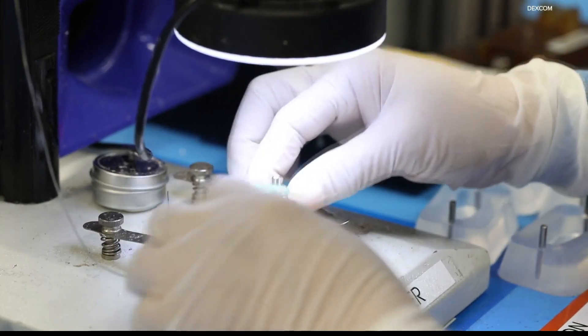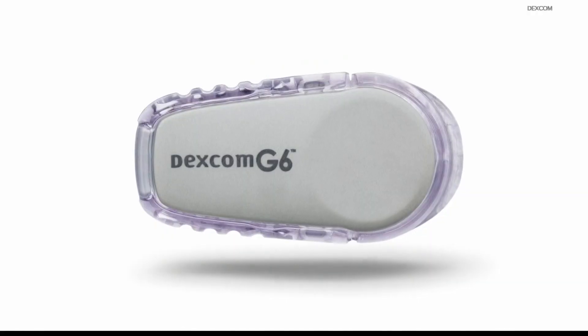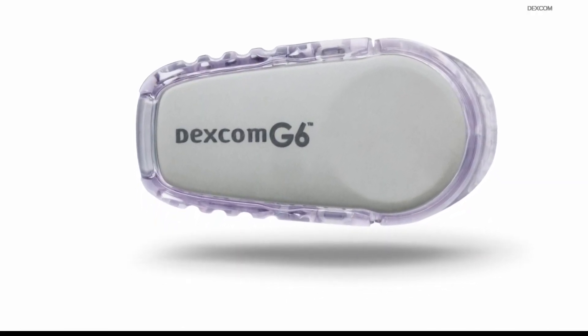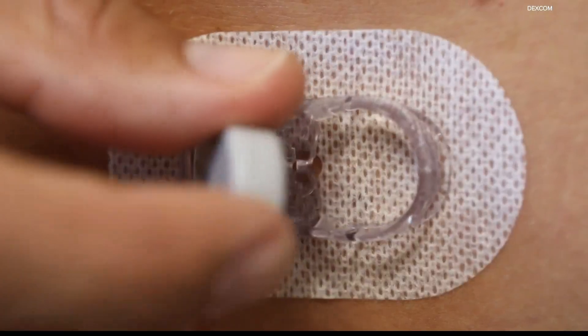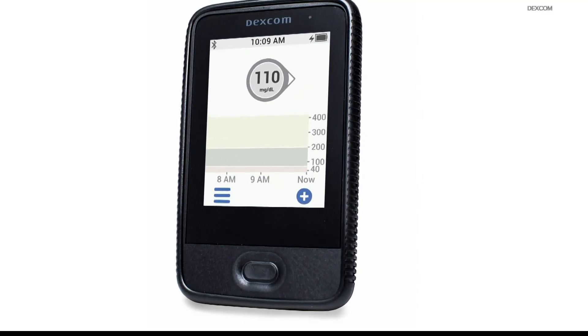Now they only go in when they have to give insulin. IU Health decided to launch a pilot program with an FDA-approved continuous outpatient glucose monitor. The catheter goes just under the skin and measures blood glucose all the time and sends it to a remote device.